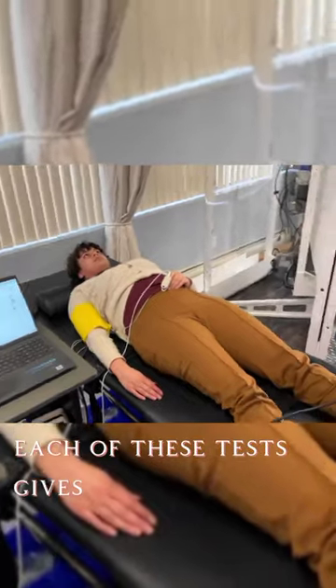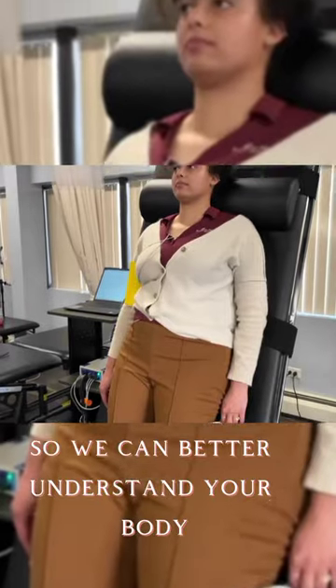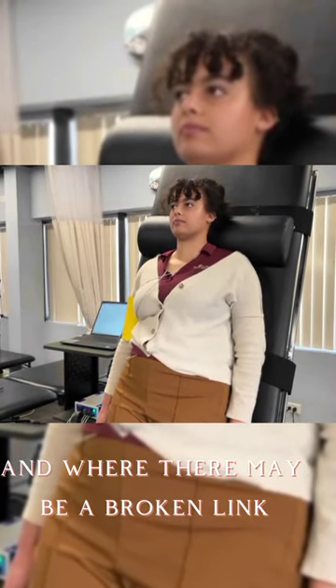Each of these tests gives us a different window into the autonomic system so we can better understand your body and where there may be a broken link we can work to repair.